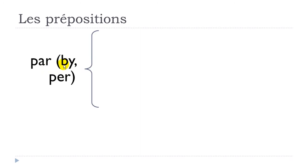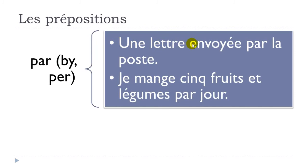'Par' means 'by' or 'per'. Example: 'une lettre envoyée par la poste' — a letter sent by mail. It could also be 'par courrier électronique', by email. Second example: 'je mange cinq fruits et légumes par jour' — I eat five fruits and vegetables per day. Par jour means per day.